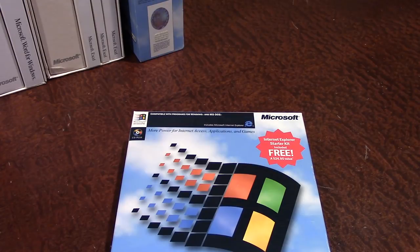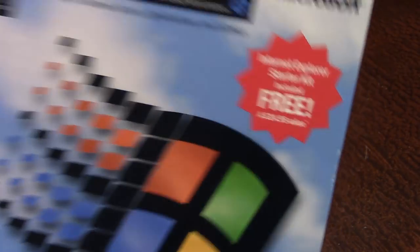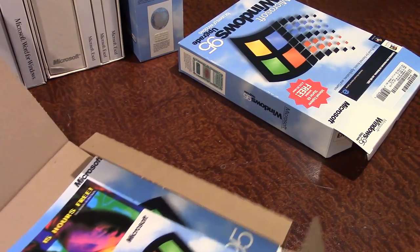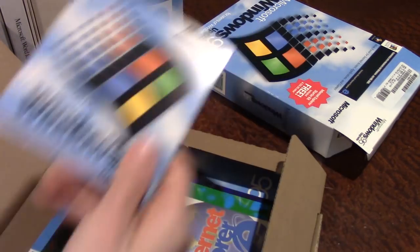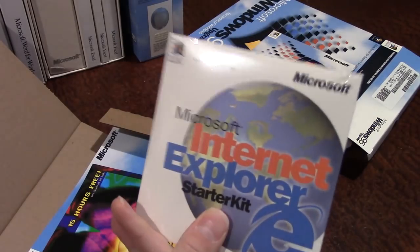Next up is Microsoft Windows 95. I did a video on this — actually the same video as the Office 95 video, since I got both at the same garage sale. Windows 95 is sold in the same style box as Office 95, and it also came with the Internet Explorer Starter Kit, which is still sealed. Opening it up, there's the Windows 95 upgrade CD — they were definitely starting to push the CD-ROM at this point, though floppy diskette versions were also available.